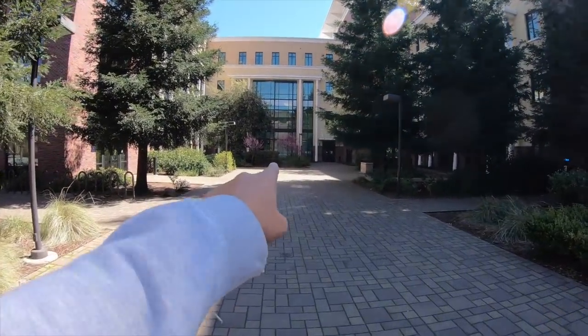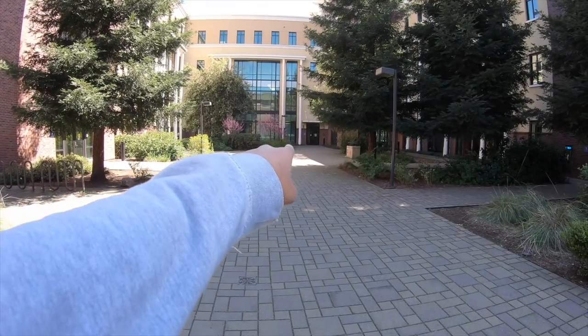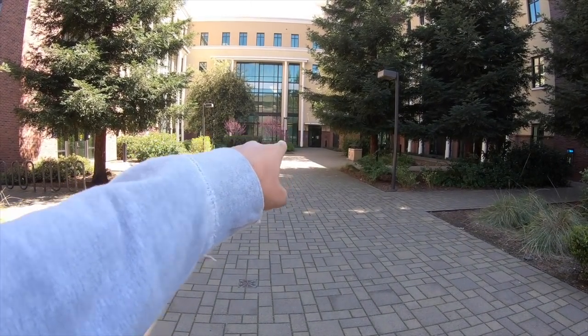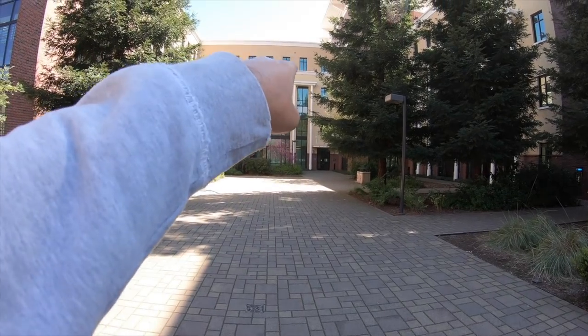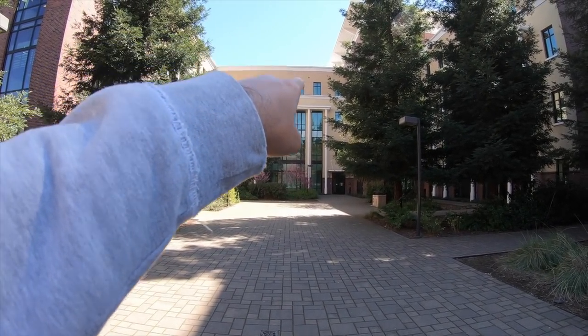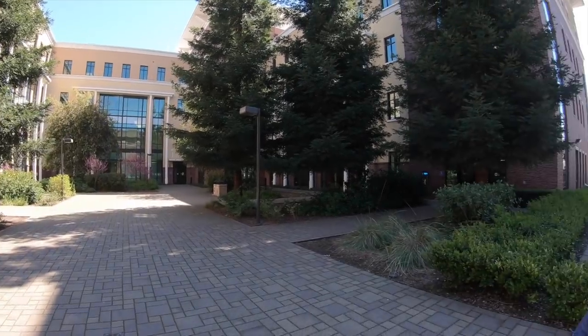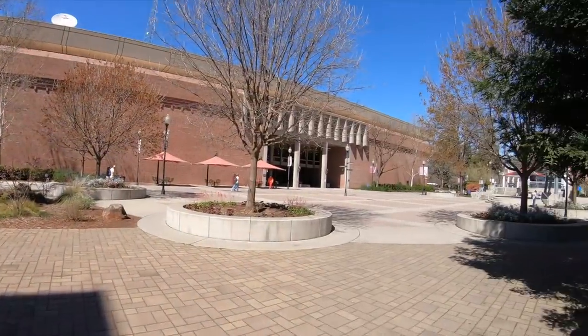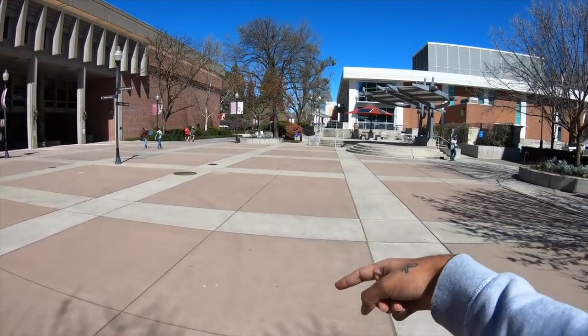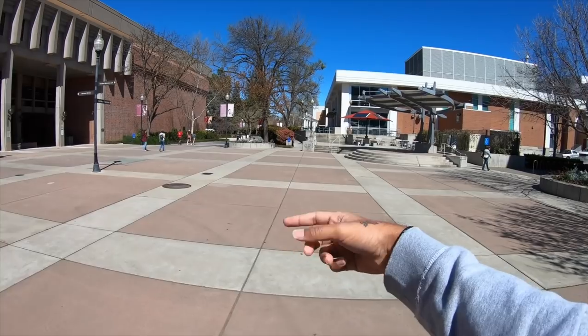The room where we met is right here — we can't go inside because everything is locked, but that's the room. The career center is on the third floor somewhere, and the international admissions department is on the fourth floor. This is also where we did our flash mob for Holi.